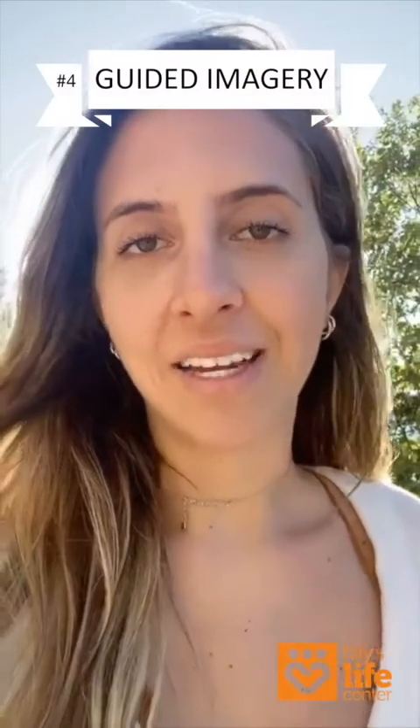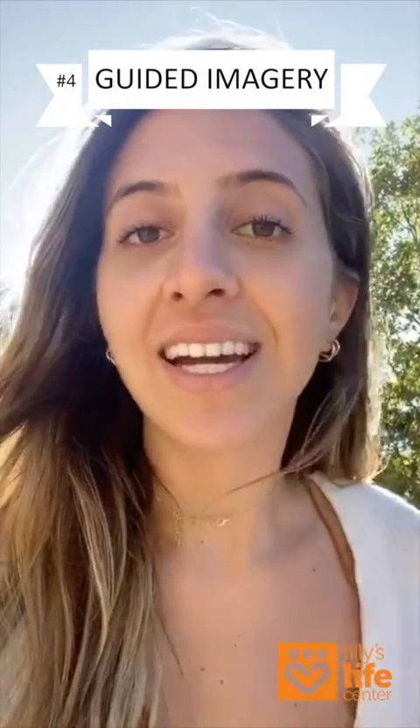And now on to Kema for number four in our Take Five — guided imagery. Hello, everyone. My name is Kema Hagar, and I'm a certified holistic wellness coach, and I facilitate for Tilly's Life Center. Today I want to tell you a little bit about why guided imagery, meditation, and visualization in general are so powerful and so good for you.